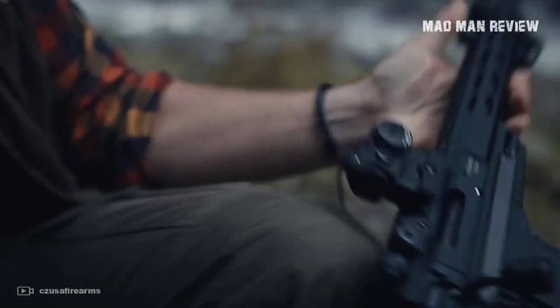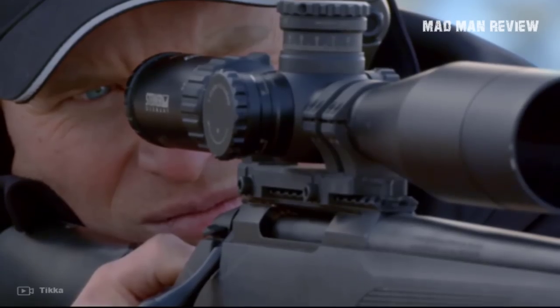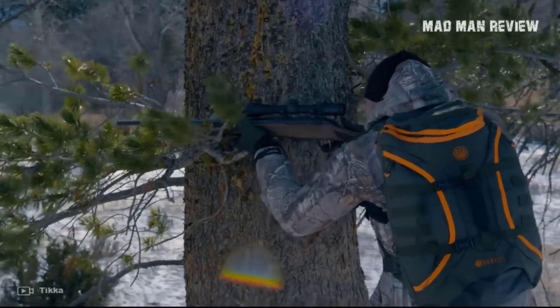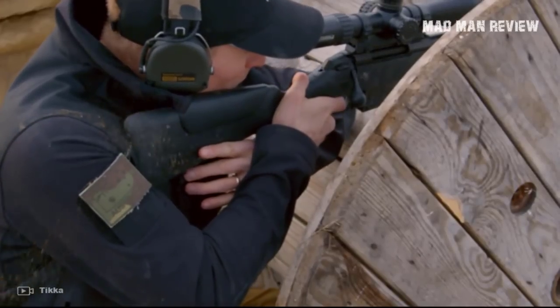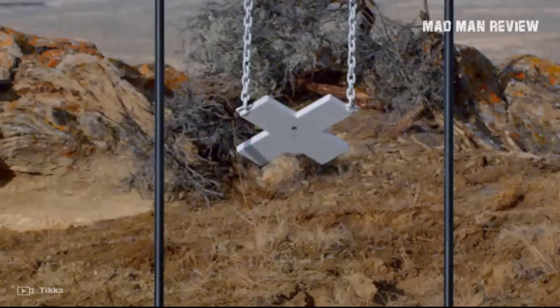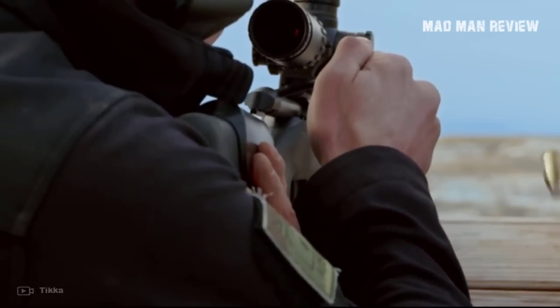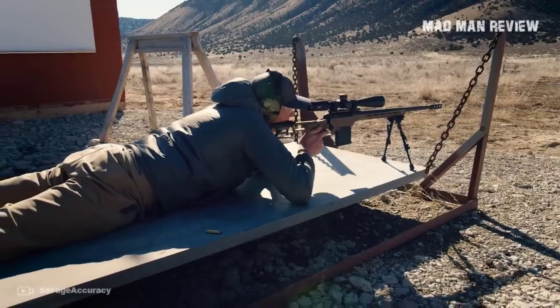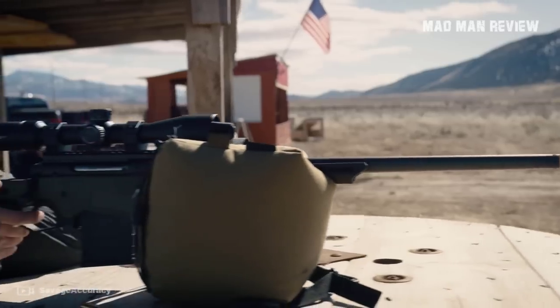Of course, that does not mean that rifles you find here are cheap. Most of them go for a little under $1,500 at the moment of writing. It's more expensive than your entry-level precision rifle, but they offer impressive performance. You would have a very solid rifle and still have enough money to cover for the ammo. As always, the links to these products are in the description below, so make sure to check it out.